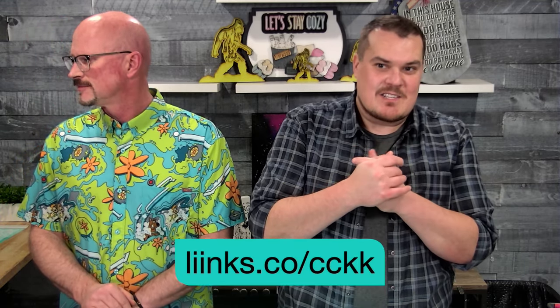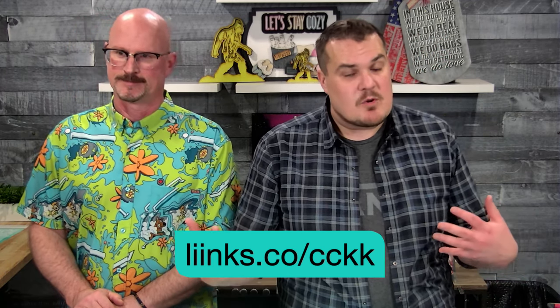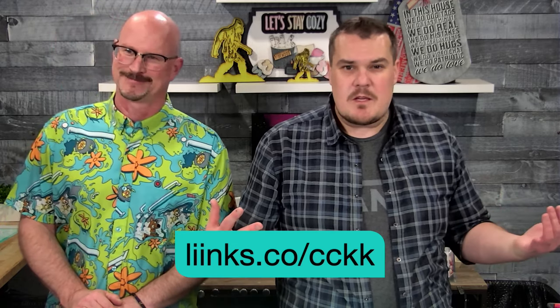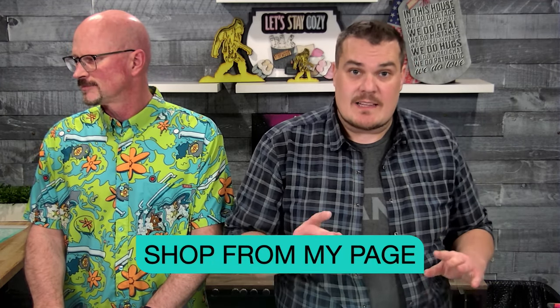If you want to see our links, we have a new link landing page which is links.co — that's with two i's, so L-I-I-N-K-S dot C-O slash C-C-K-K. This is going to take you to our landing page which has all of your information. If you're interested in more information about Chocolate Couture, maybe you want to shop, maybe you want to join our club, or join as a designer — you want to use that landing page.